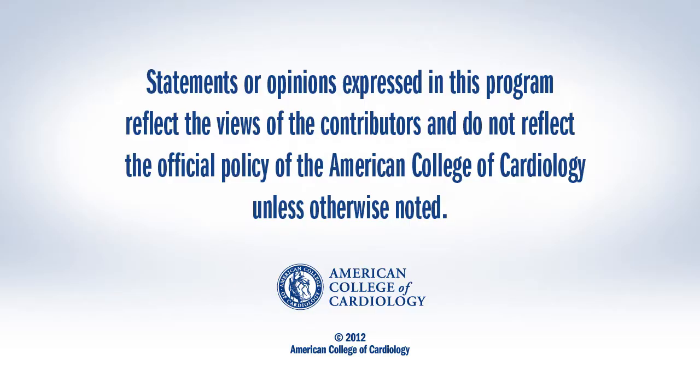Dr. Lawrence Garcia is presenting the data here at TCT, and you can read more about it in CardioSource Interventional News. I'm the executive editor, Rick McGuire. Thanks.